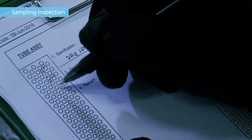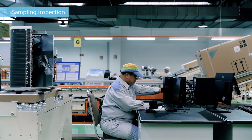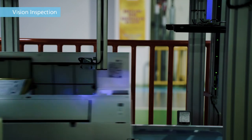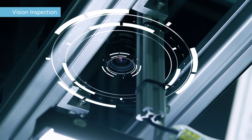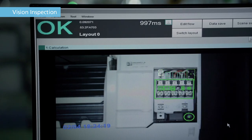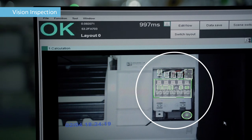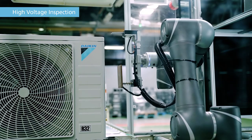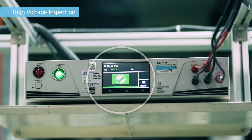In addition to these process checks, we ensure product quality through sampling inspection during assembly and performance testing. We've also been working on the automation of inspections. At the vision inspection station, a camera automatically checks the colors and positions of wiring to verify that there are no incorrect connections. Robots are used for things like high voltage inspections, both improving inspection accuracy and eliminating human error.